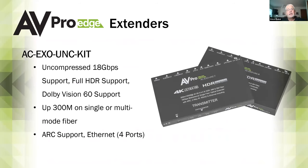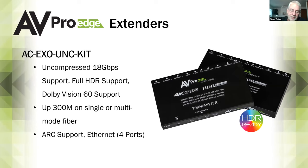Our current uncompressed fiber extender kit goes up to 300 meters on a single mode or multi-mode fiber using a single fiber. As Steven mentioned, there's an advantage to uncompressed video — about 880,000 more colors compared to compressed, in the context of about 16.8 million total colors. The benefit depends on the display device. Full HDR support including Dolby Vision up to 60 frames, supports audio return channel, and has a built-in Ethernet port. This extender has been highly successful.